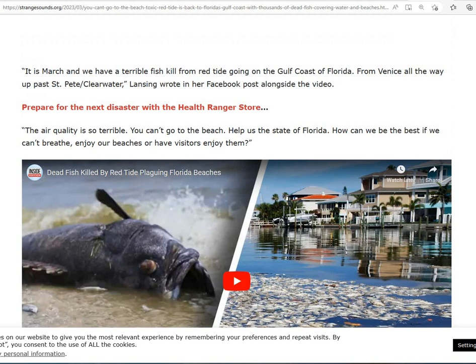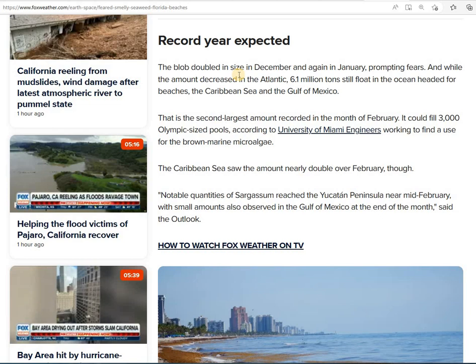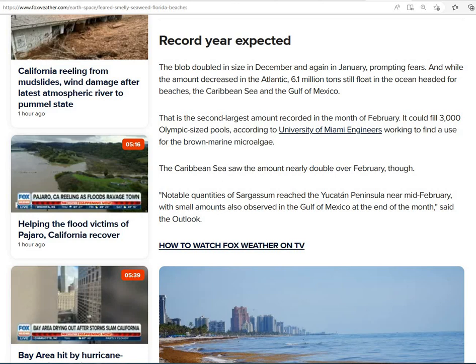This Fox Weather article says that the blob doubled in size in December and again in January. While the amount decreased in the Atlantic, 6.1 million tons still float in the ocean, headed for beaches, the Caribbean, and the Gulf of Mexico — so both the Caribbean and the Gulf of Mexico are affected too.